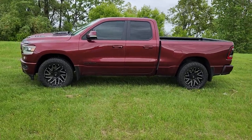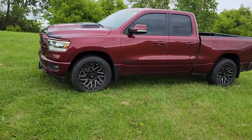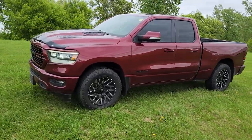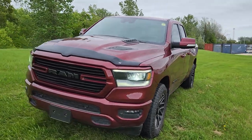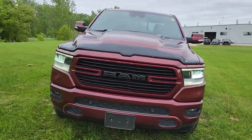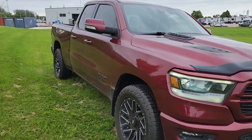Hi guys, Christy Wood Dunn Ram Trucks here in Portage La Prairie. I just wanted to take a moment to show you this 2021 Ram 1500 Sport Quad Cab. This is an absolutely gorgeous unit. I am a particular fan of this color — I have one in this color myself.